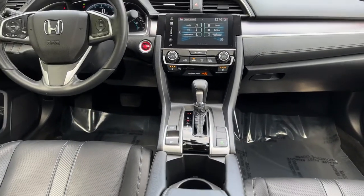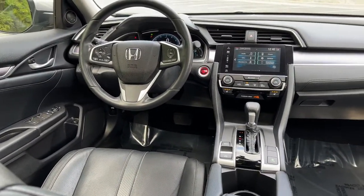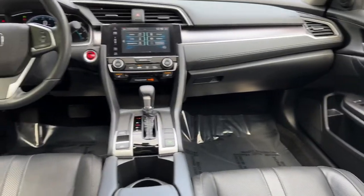Refined yet aggressive, efficient yet powerful — that's the Honda Civic Sedan. All it needs is you.